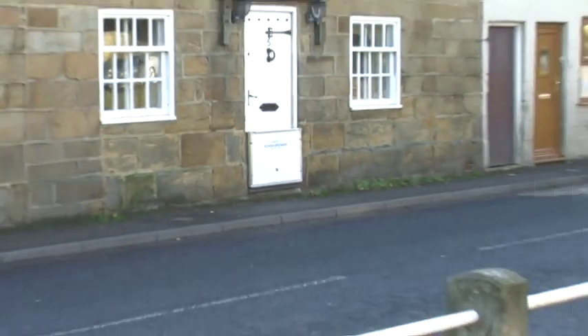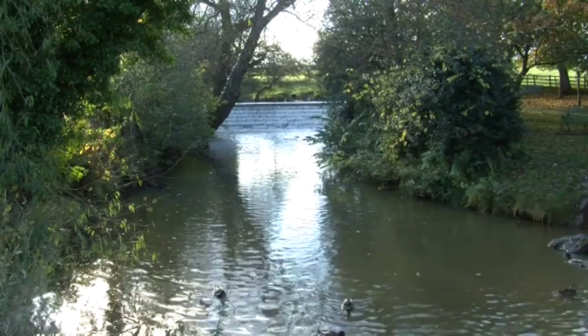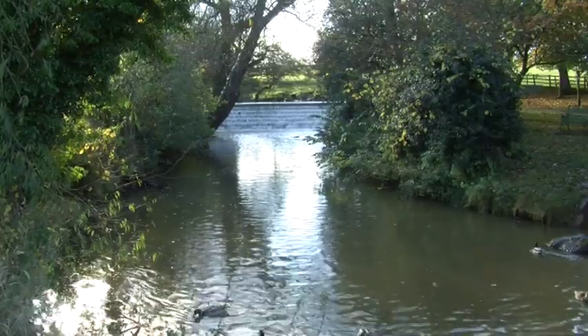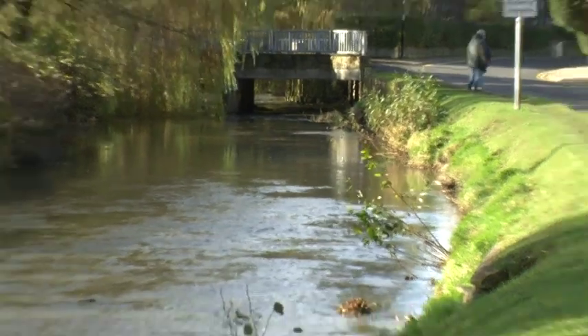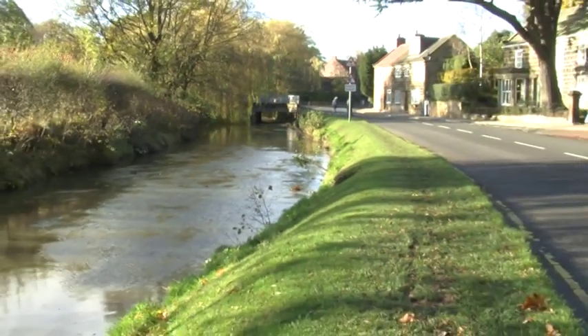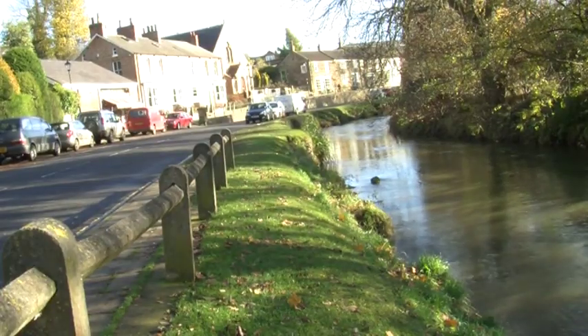We bought the house knowing the river was there — it's been there for thousands of years — but we feel better prepared now than we have been in the past. It's been great working with the Environment Agency; they've been very helpful and accommodating and they've helped us produce a really good solution for the village. I would say any community group that wants to take this forward should really seriously look at it. It is well worth the effort because of the comfort factor that things are protected.